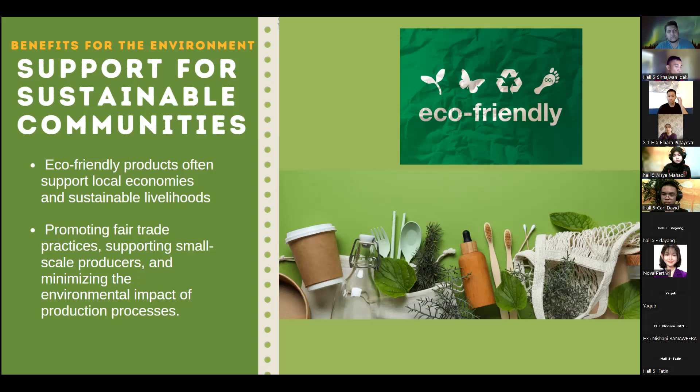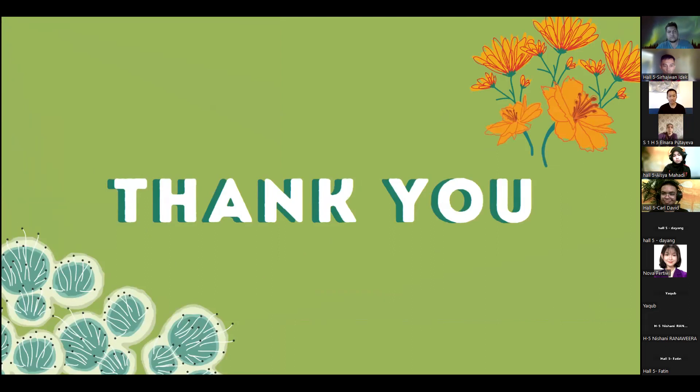As a conclusion, let's remember that every eco-friendly choice we make counts towards a healthier planet. Let's carry this awareness forward, inspiring others to join us in creating a more sustainable future. That's all from me — thank you for your time and for listening to my presentation.